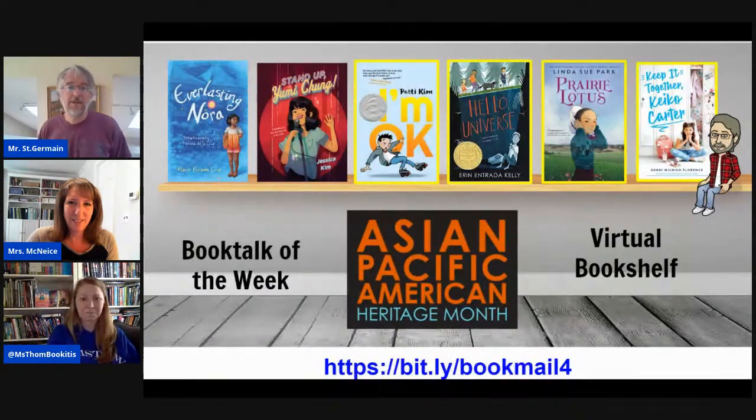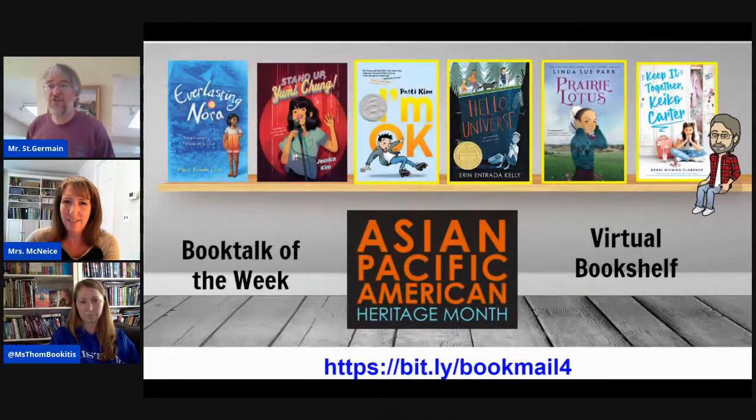The first one is Everlasting Nora by Marie Miranda Cruz. After a family tragedy results in the loss of both her father and her home, 12-year-old Nora lives with her mother in Manila's North Cemetery, which is the largest shantytown of its kind in the Philippines today. Then her mother mysteriously disappears, and she's left alone. Working with her best friend and a kind-hearted grandmother, she embarks on a journey full of danger to find her mom, and along the way discovers things about herself, the place she lives, and hope. Just reading about this book, I'm very excited — I haven't read it yet but I'm very excited to.